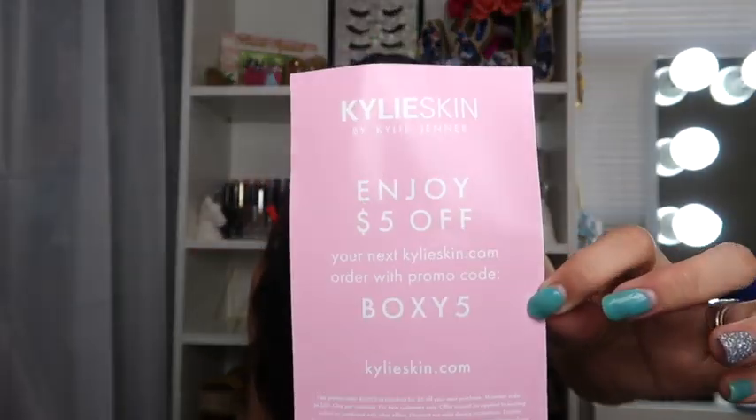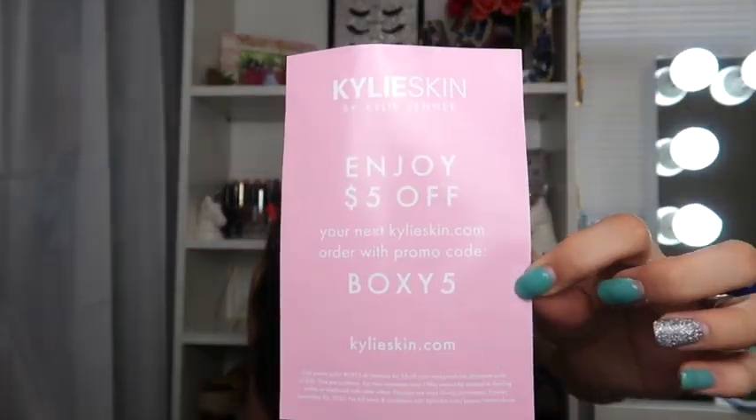When we open Boxycharm, the first thing in there is this card, and on the back it shows you the prices of everything in the box. The next little item is a Kylie Jenner coupon — the back of the card says enjoy five dollars off your next KylieSkin.com order with a promo code. I'm gonna leave this promo code on the screen so you guys can take a screenshot and use it.